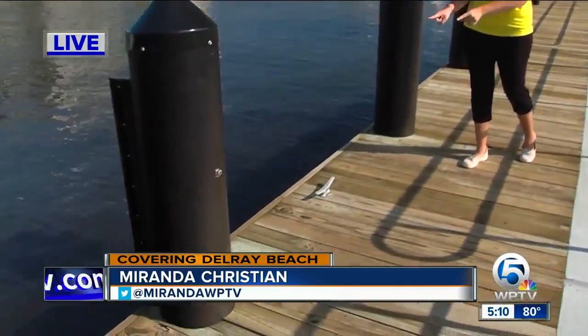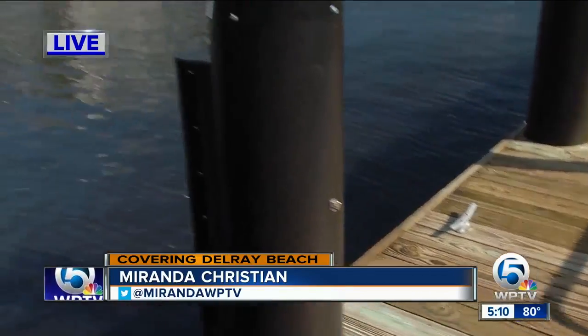I am standing on one of the new boat docks at Veterans Park. This area has been under construction for the last year, but now boaters can tie their boats up and go enjoy downtown Delray.